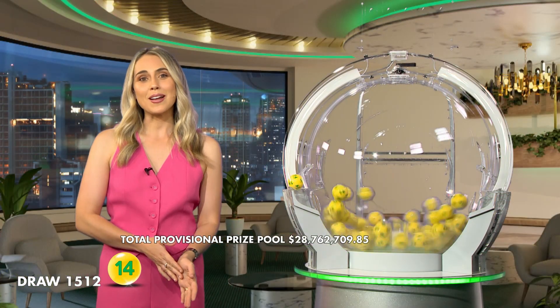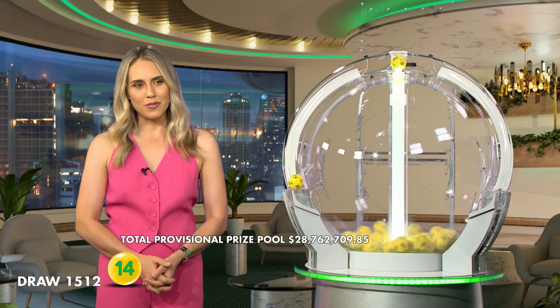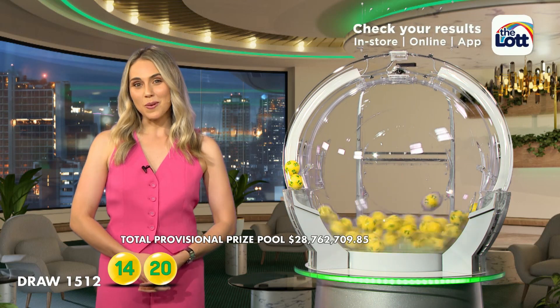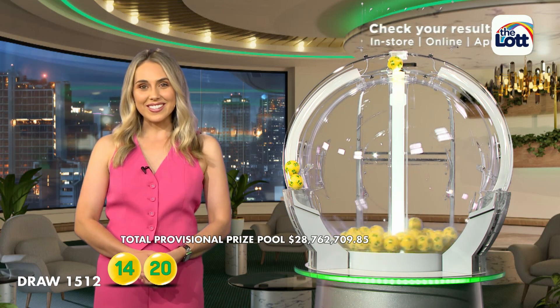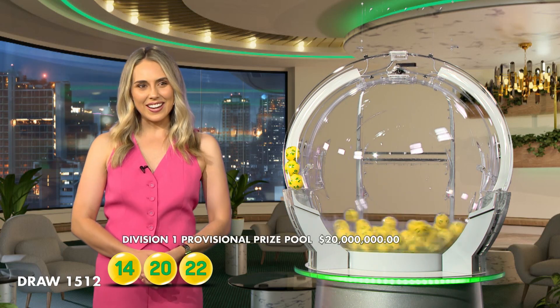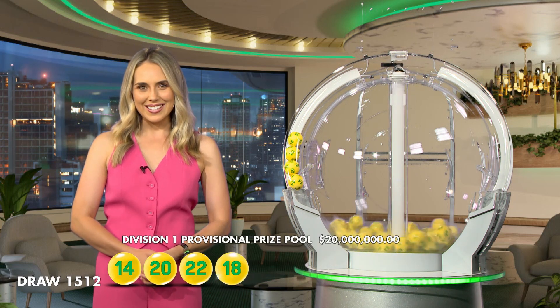To win tonight's Division 1 prize, you'll need to match all seven winning numbers. And the first ball you'll need tonight is number 14, which is closely followed by number 20. If there's no Division 1 winner tonight, the Auslotto prize pool will jackpot to a whopping $30 million in next week's draw. So make sure you grab your Auslotto ticket each week. The next number out tonight is number 22 and the fourth ball out of the barrel is number 18.